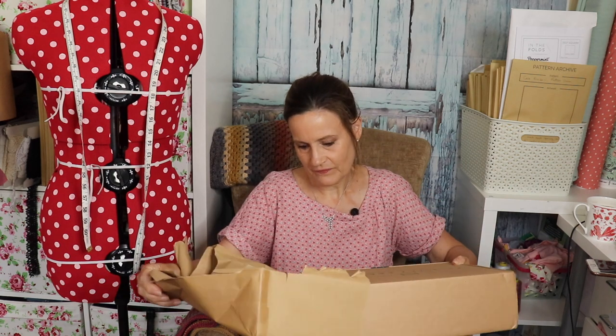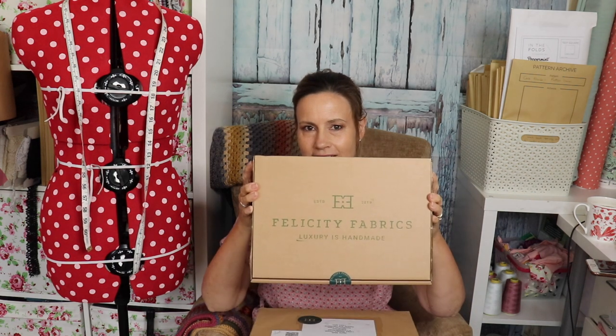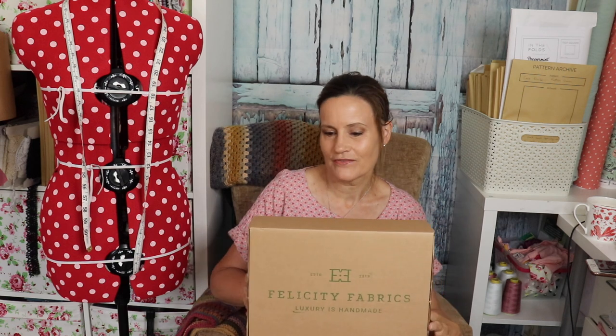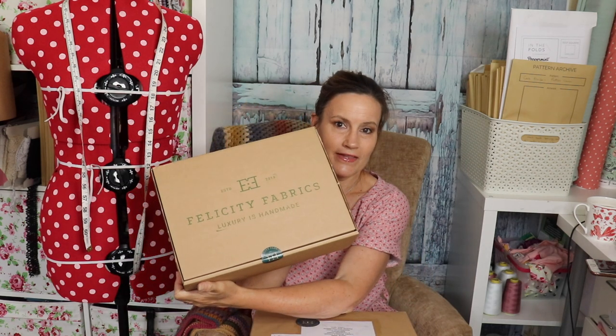Once you get below the brown paper, you then see their beautiful box with their logo on, and it's all sealed with one of their stickers. It's just so beautifully packaged. They've only been open a year — in fact they're having their first year anniversary in July, and if you go over to their Instagram account, Felicity Fabrics, they're having a giveaway. I think there's a £50 voucher to win plus other little goodies, so be sure to go over there and get your name down.